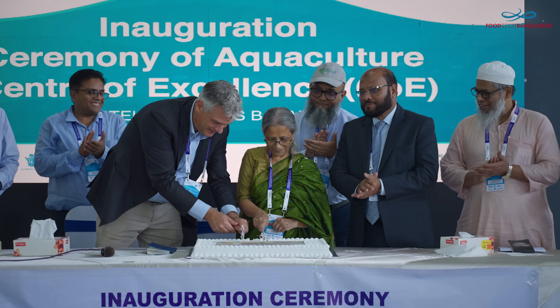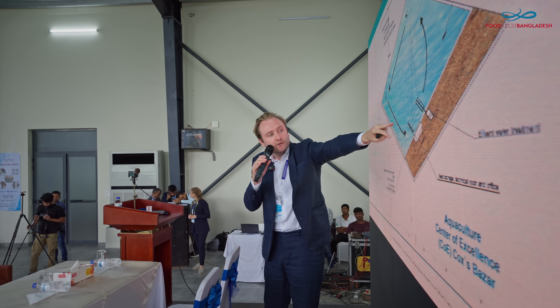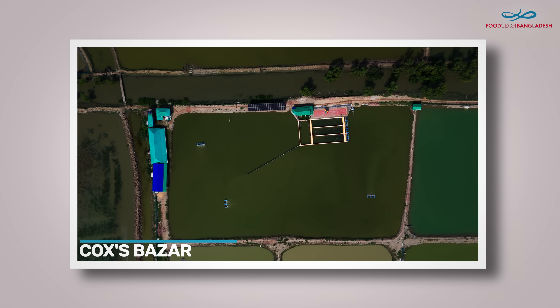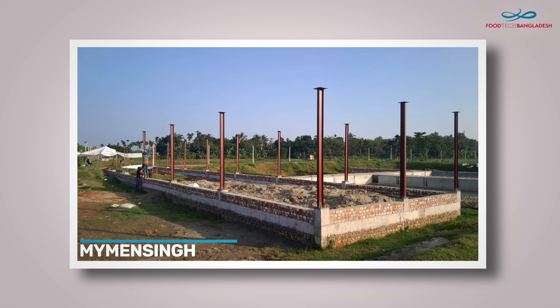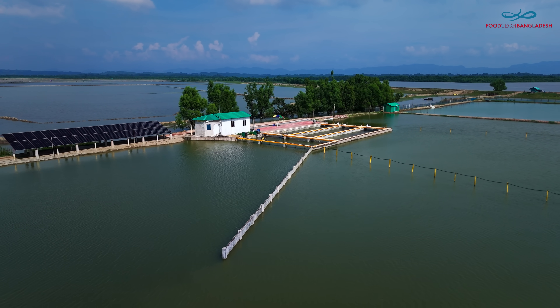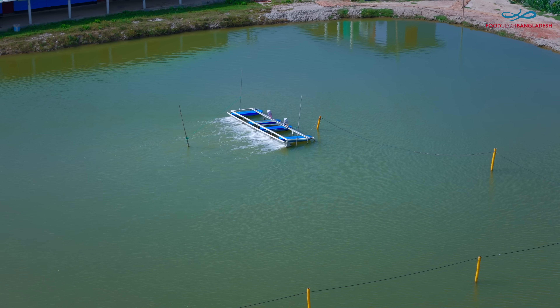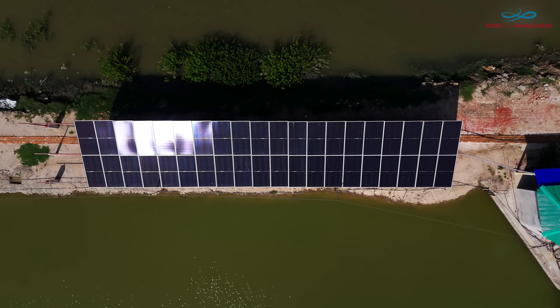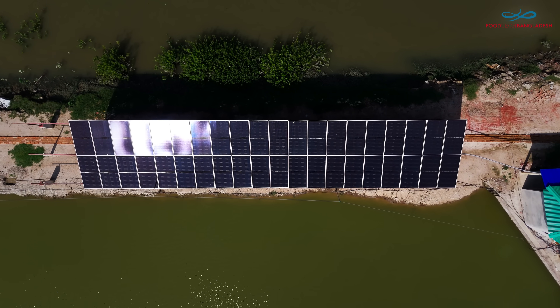The FTB program aims to establish four sustainable centers of excellence in Cox's Bazar, Khulna, Manusingh, and Patuakhali. At these centers, advanced systems demonstrate water-efficient, low-impact fish farming powered by renewable energy.